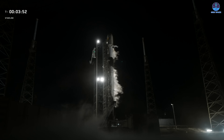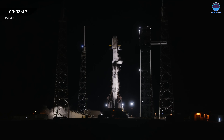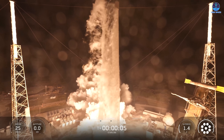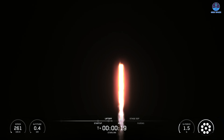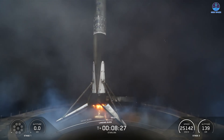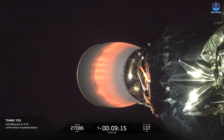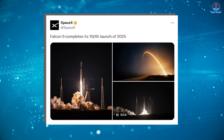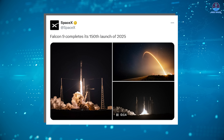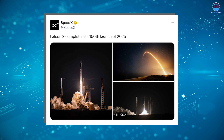Now it's time to look at the latest Falcon 9 updates and the new milestone it has achieved. At 2:53 in the morning Eastern on November 22nd, SpaceX launched a Falcon 9 from SLC-40 in Florida, carrying 29 payloads into orbit. The mission was successful, with all satellites deployed as planned and the booster returning safely to land. This mission marked the 150th Falcon 9 launch of the year, a number that SpaceX proudly highlighted in its post-flight update.